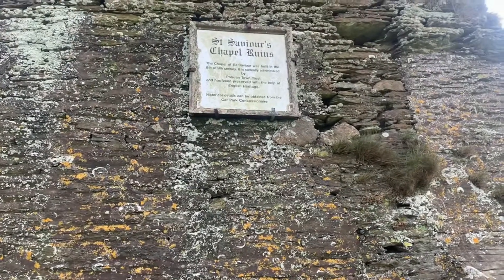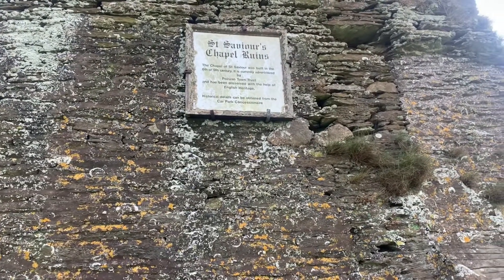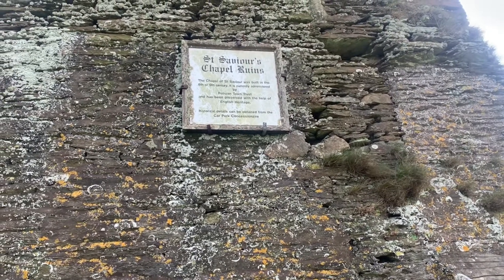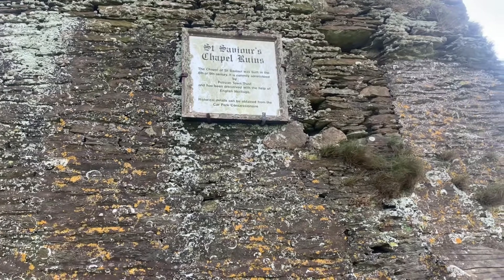The Chapel of St Saviour was built in the 8th or 9th century. It is currently administered by Paul Ruin Town Trust and has been preserved with the help of English Heritage.